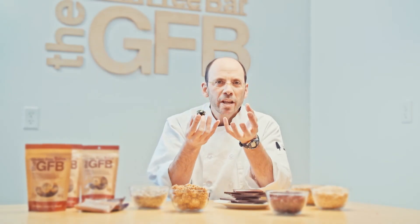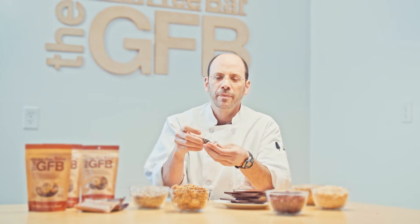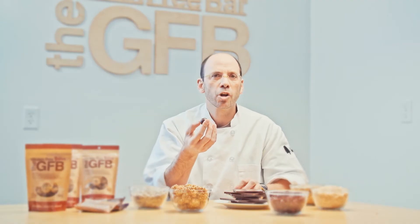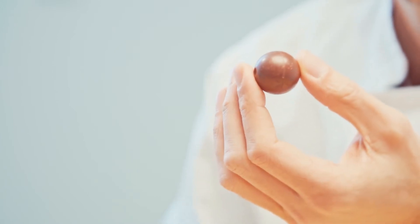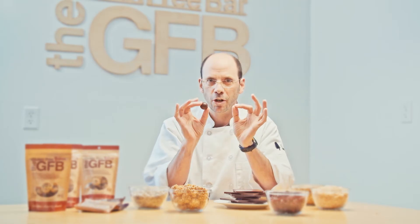Everybody knows what a truffle is — this delicious, creamy chocolate confection. You start with ganache in the center, which is a premium dark chocolate and cream, and then maybe flavorings like coffee or raspberry, and then you coat it with a hard chocolate shell, ideally dark chocolate.